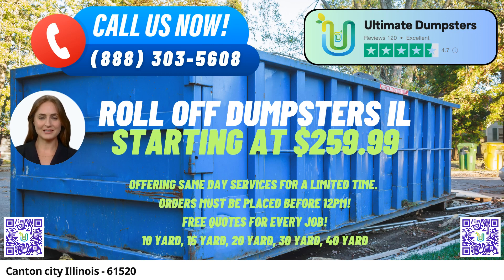Ultimate Dumpsters is proud to offer same-day roll-off dumpster rental service in Canton, Illinois, providing numerous benefits for both residential and commercial customers in the area. With our nationwide coverage, we deliver to over 50,000 cities across 50 states and three countries, ensuring that customers in Canton, Illinois, have access to our reliable services.